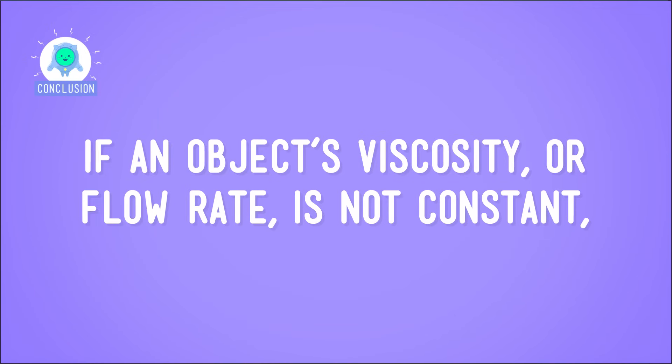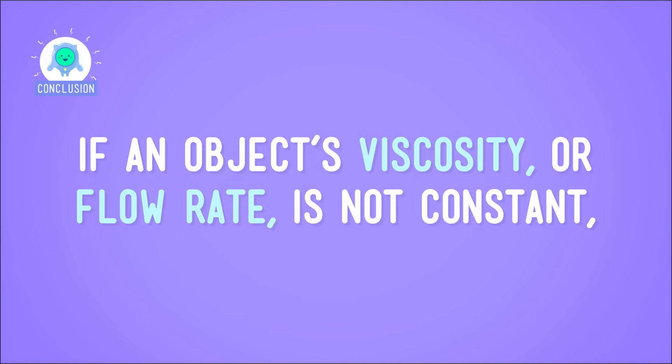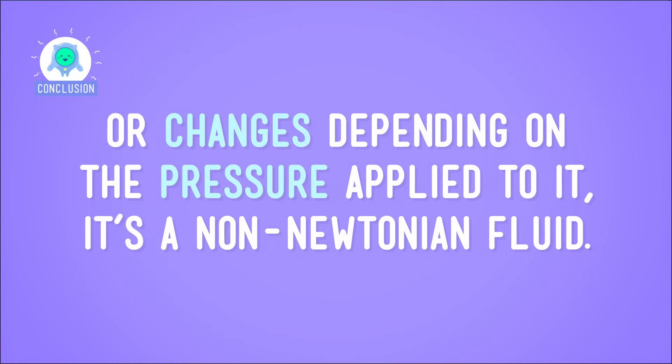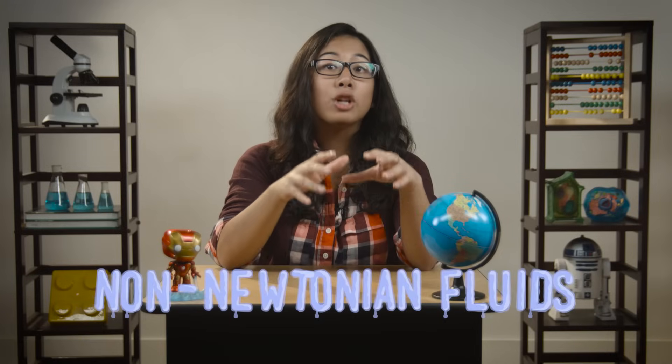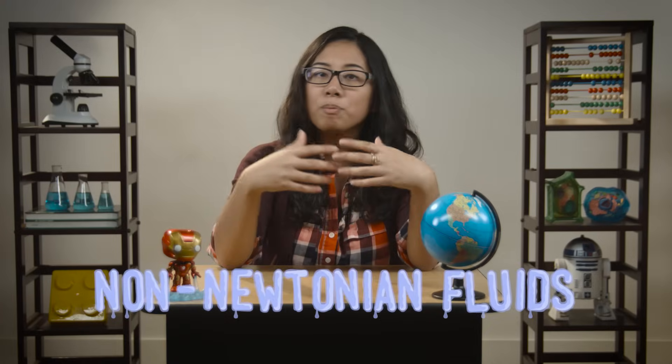So if an object's viscosity or flow rate is not constant — or changes depending on the pressure applied to it — it's a non-Newtonian fluid. Which means yes, some materials can fit into more than just one state of matter. These materials are called non-Newtonian fluids, and they don't play by your regular rules of matter. They'll be a solid sometimes, and then a liquid at others. You do you, non-Newtonian fluids. I like your style.